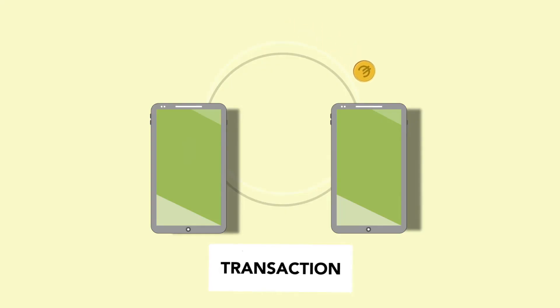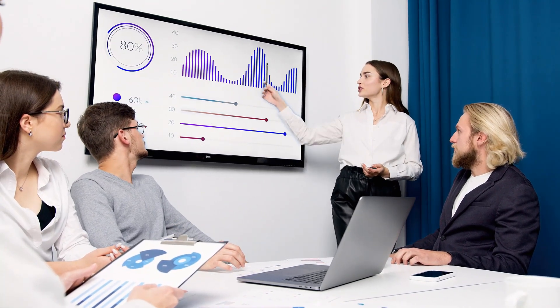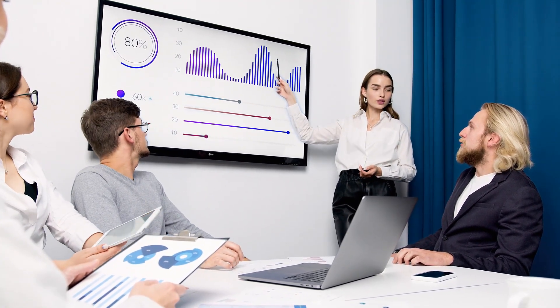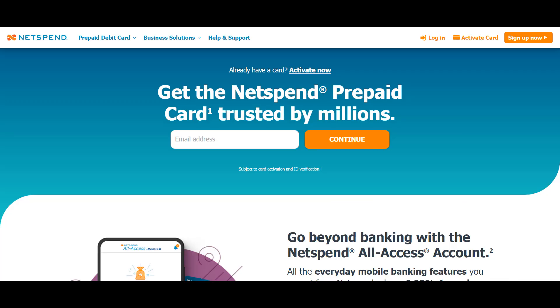Money transfer has become a crucial financial activity that keeps the financial industry turning. Having a basic understanding of how money transfer services work is crucial for maintaining good financial stability and thereby managing your funds in a more flexible way. Companies like PayPal, Cash App, Zelle, Venmo, and NetSpend among others, offer the best money transfer services nowadays.